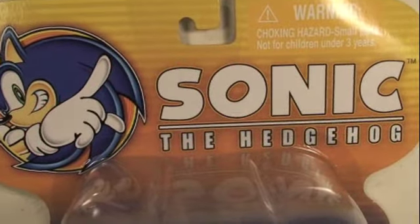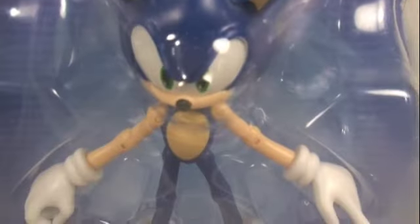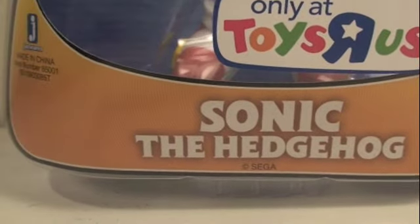Here we got the packaging from the Sonic the Hedgehog toys. Got Sonic here giving a cool pose — give me a chili dog! — and here's Sonic in the package. Toys R Us exclusive, Sega Incorporated.